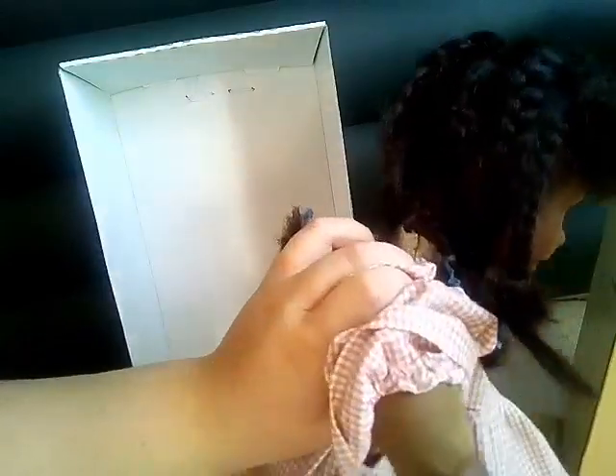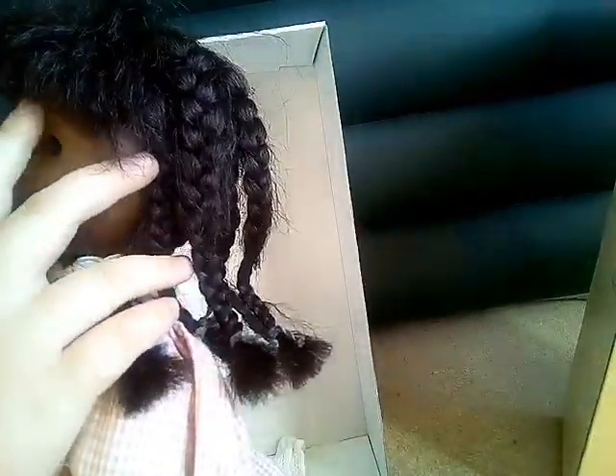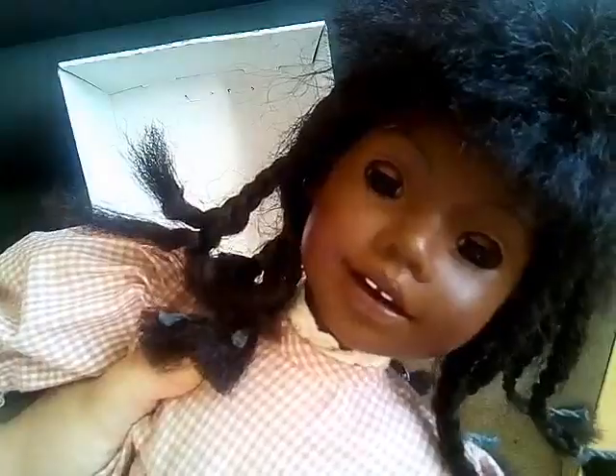And then she has some bloomers too. And a cloth body, as you can see. Her arms are like three-quarter arms, so there's cloth partway up. She's so cute, I love her. She has painted eyebrows, and her eyes open and close.